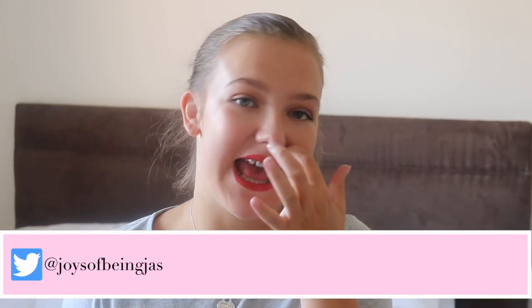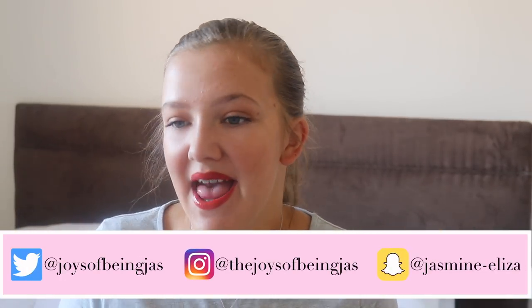Hi guys, it's Jasmine and welcome back to my channel. Today I have for you a really requested video - a 'what's in my school bag' video. This is my school bag and it's what I've chosen this year, so don't worry if you've got a problem with it because the money's not coming out of your bank account. I'm obsessed with it, I absolutely love it.